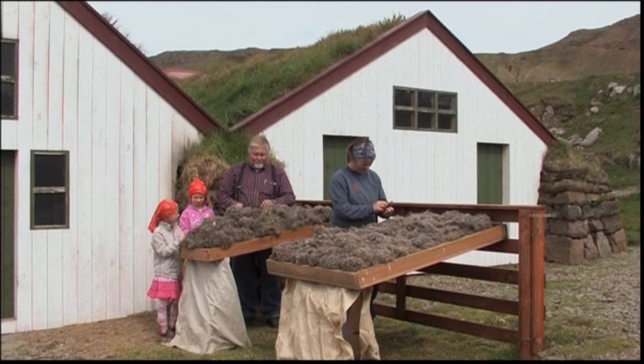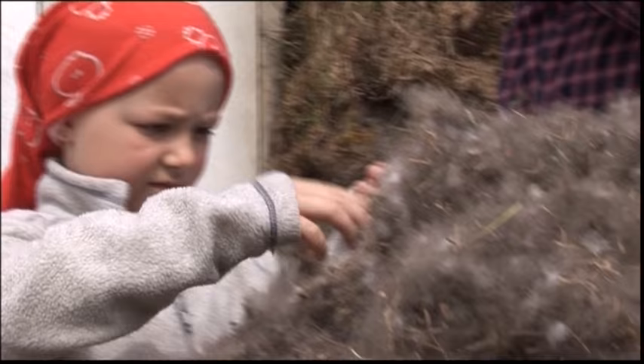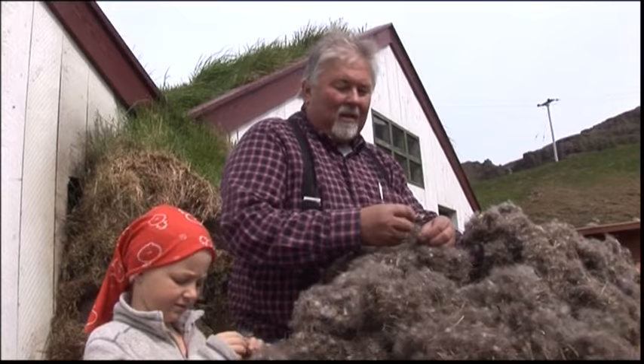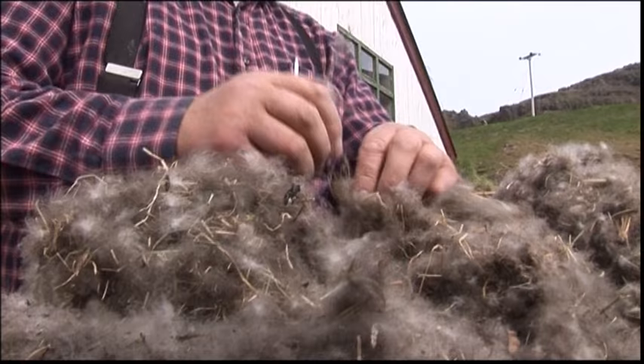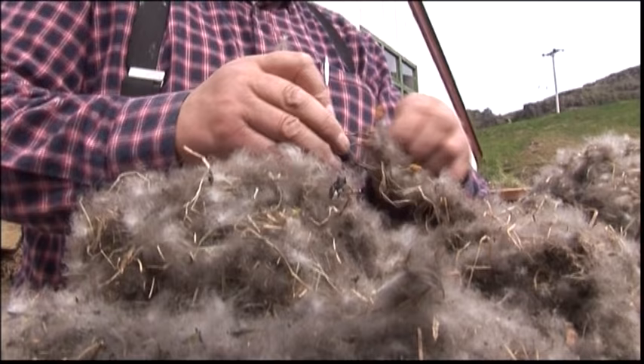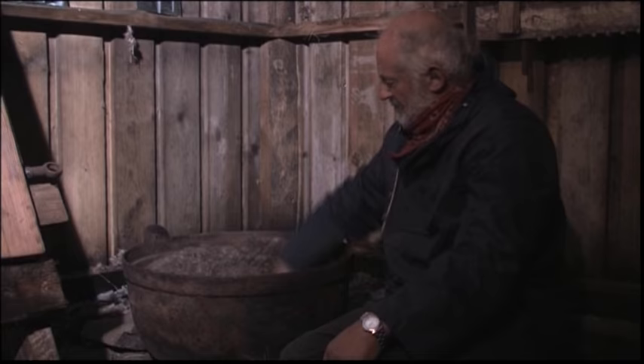At the farmstead, the Eiderdown is spread out to dry. It must be carefully cleaned, a time-consuming task. In the old days, Eiderdown was dried in a cauldron over a fire.